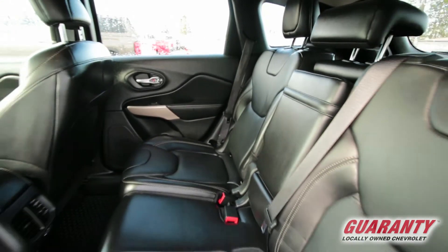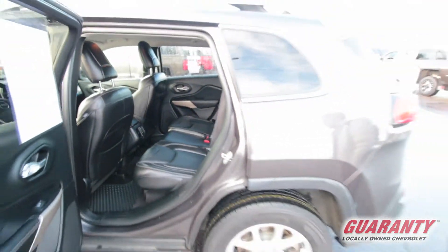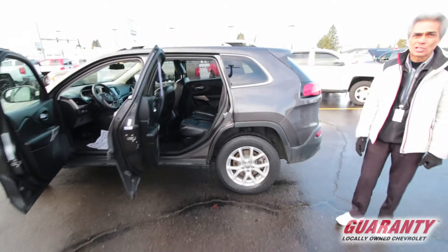It's got navigation with backup camera, heated steering wheel, heated seats, Bluetooth.